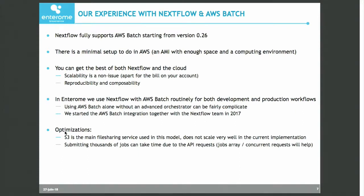The very positive thing we have seen is that using Nextflow and AWS Batch, we are basically able to get the best of both. With the cloud, we get scalability — almost infinite scalability. It's really a non-issue, the scalability in the cloud, apart from the bill in your account.